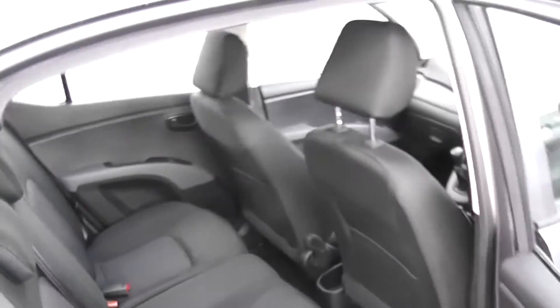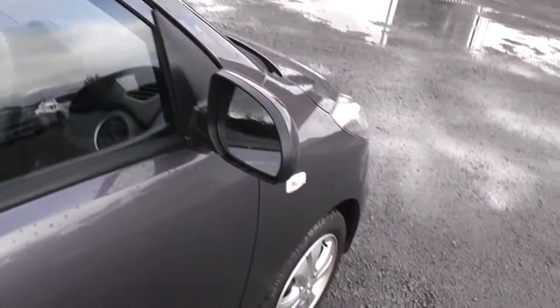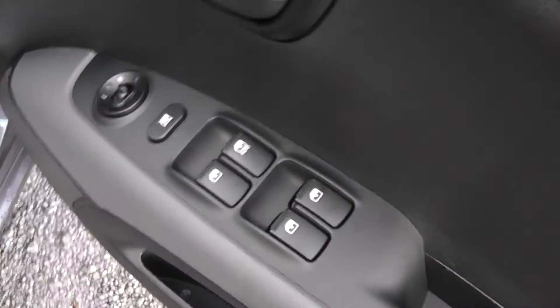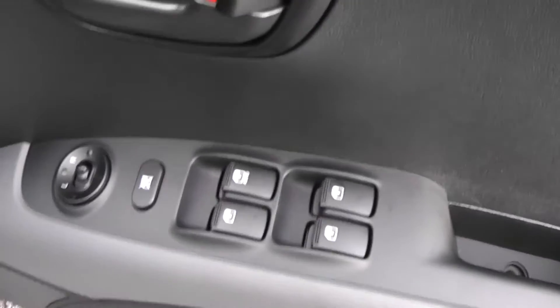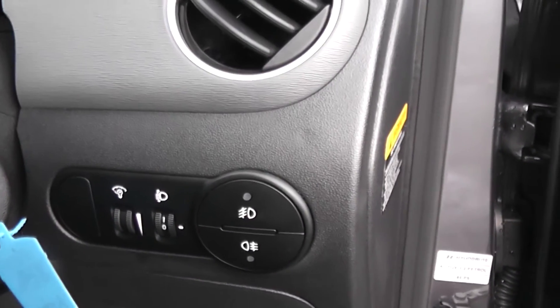All the fabric in the car is in good condition. From the front, the car features full electric windows, electric wing mirrors, and front and rear fog lights.